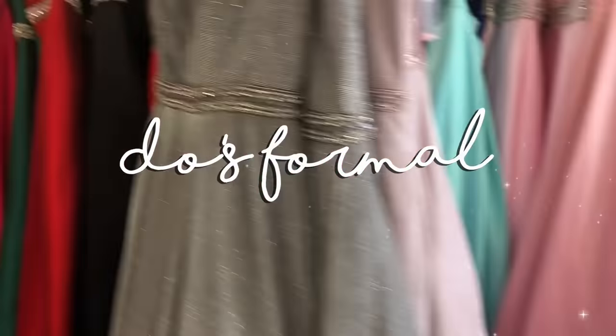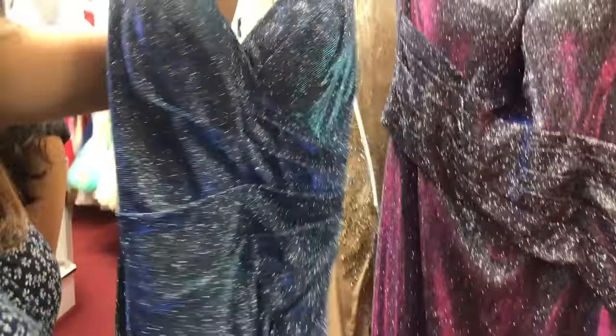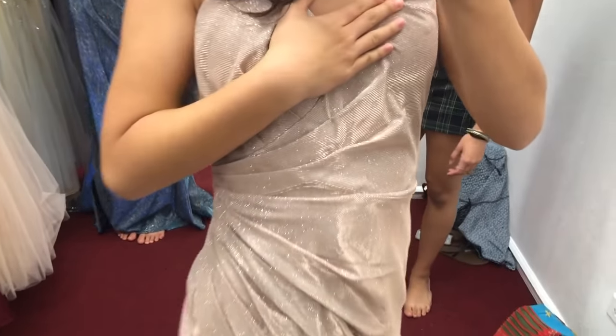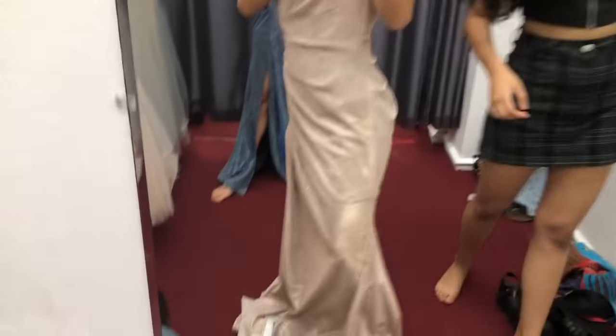It took us a super long time to finally get over here and figure out where everything was because we had to find parking. Everything looks so glittery. I really like it. Why are there pockets in every single one? I love pockets. Oh, I like this fabric — it feels so itchy though. I love this beading, it's so pretty. Definitely not my size, it's like a medium, but I love this. It's so glittery — this is the glitter I was looking for in a dress. I really wanted a dress in that material, but it's too big.